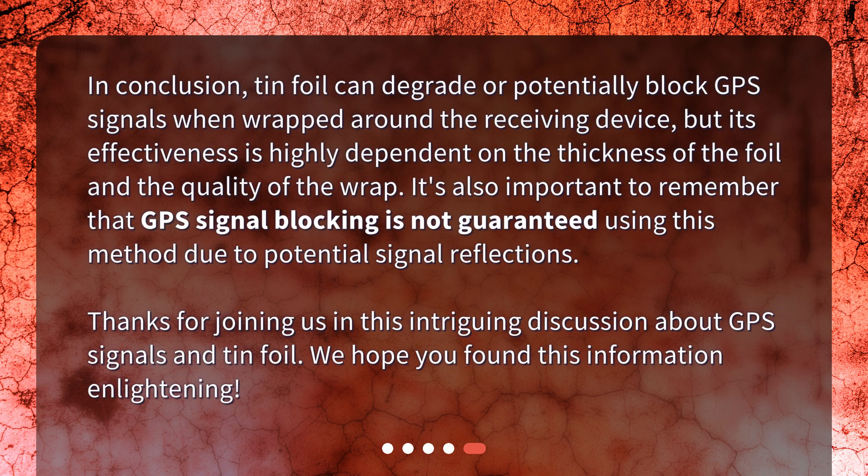In conclusion, tin foil can degrade or potentially block GPS signals when wrapped around the receiving device, but its effectiveness is highly dependent on the thickness of the foil and the quality of the wrap. It's also important to remember that GPS signal blocking is not guaranteed using this method due to potential signal reflections. Thanks for joining us in this intriguing discussion about GPS signals and tin foil. We hope you found this information enlightening.